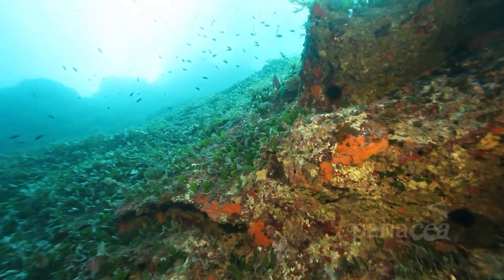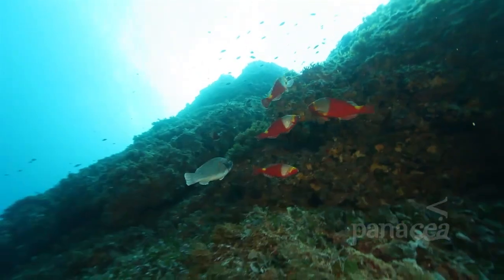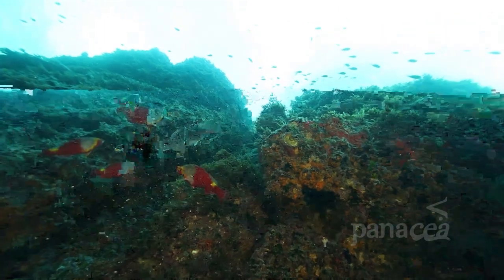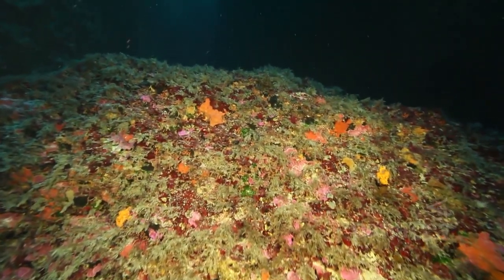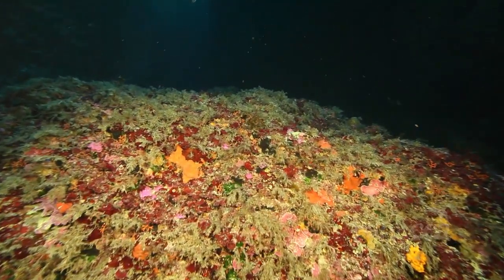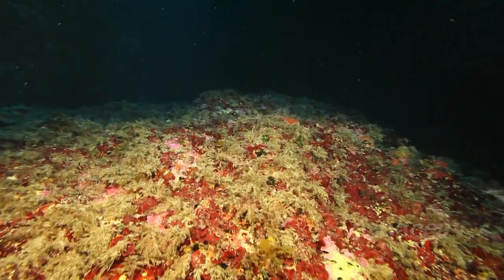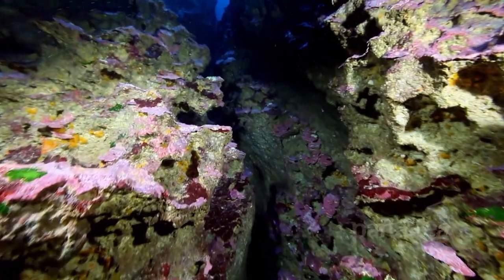The parrotfish undergo an unusual transformation. They start life as brightly coloured females, and later on change into darker coloured males. This habitat is called coral genus, and it's one of the most colourful of all the underwater habitats in the Mediterranean, and it's home to a large number of different species.